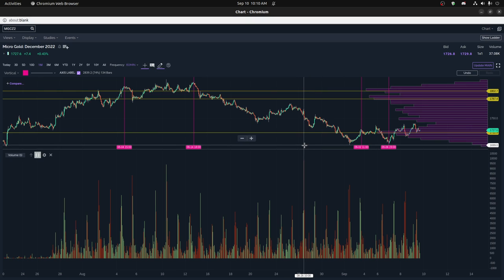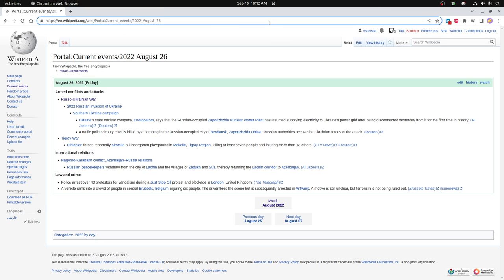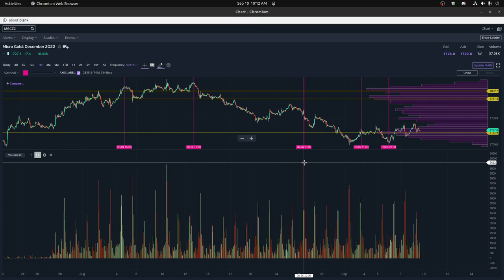That date of 9/25 is a pretty important day. What happened around that time was the debate about what was going on with Ukraine's state nuclear company — they were being attacked by the Russian invasion, got disconnected, and for the first time in history. That was a pretty big deal in terms of nuclear power; people were concerned and that might have been one of the reasons for such negative volume on that day. That was pretty much the most negative volume of the history for the whole month and a half going back to September and August — even higher than the highest gain, which was back around 8/10 and 8/26.